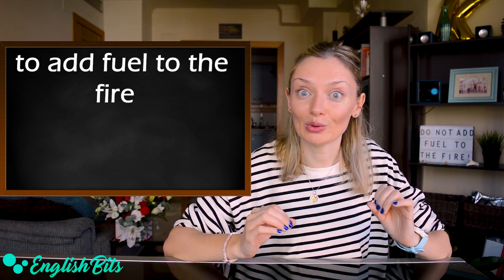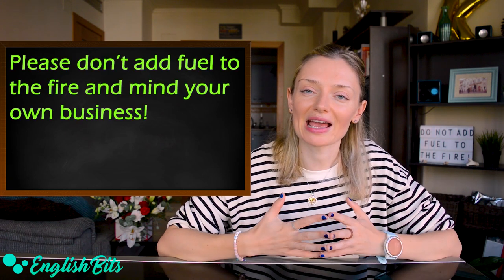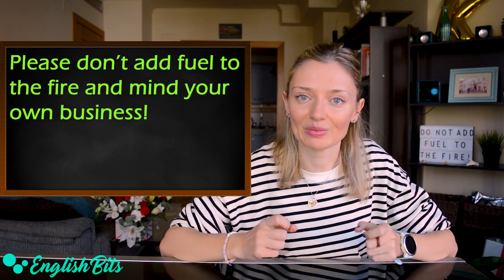Number ten: 'to add fuel to the fire.' For example: please don't add fuel to the fire and mind your own business.